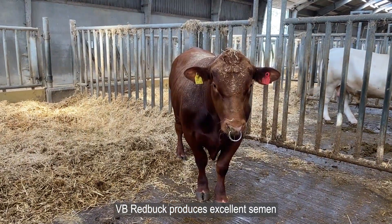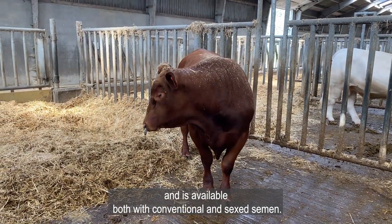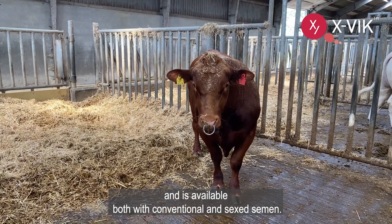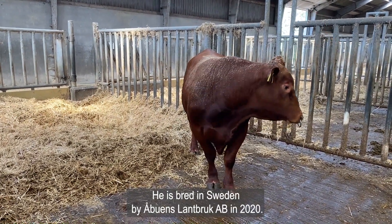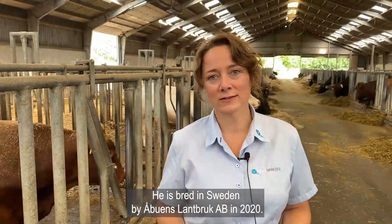VB Redbot produces excellent semen and is available both with conventional and sexed semen. He is bred in Sweden by Årborns Landborg in 2020.